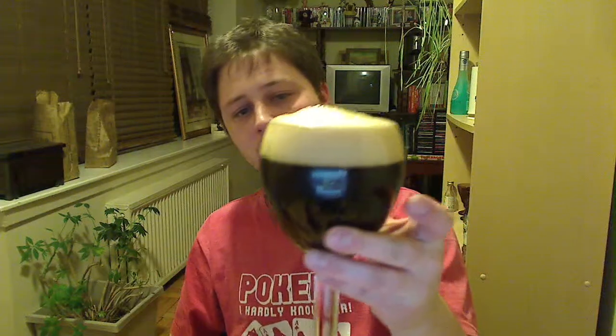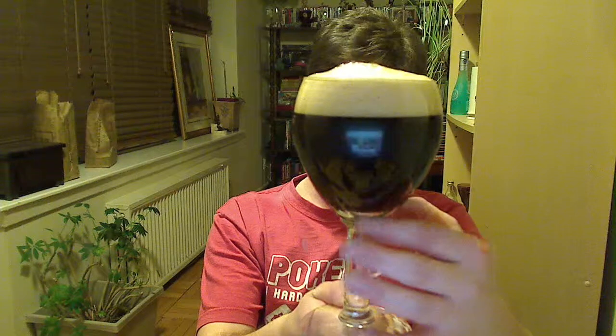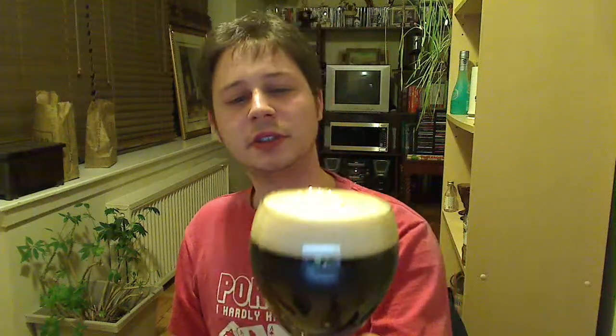We got a one-and-a-half, almost two-finger head here. It's as black as they come. You only get a tiny little tint of brown at the bottom here. Small, medium, large bubbles. Off-white colored head — it's more of an almost caramelized looking color.